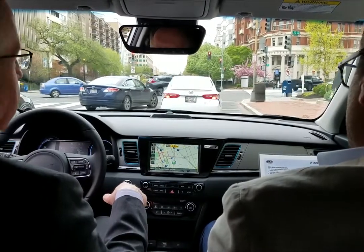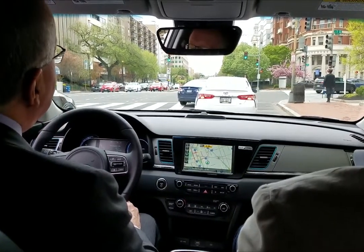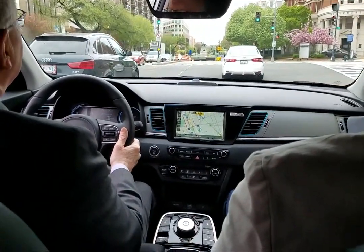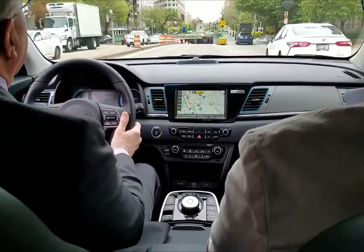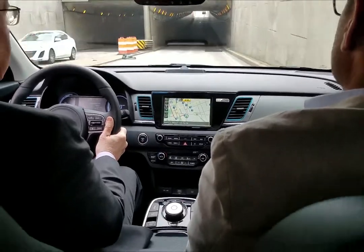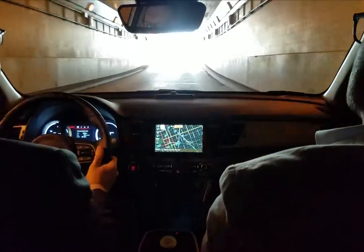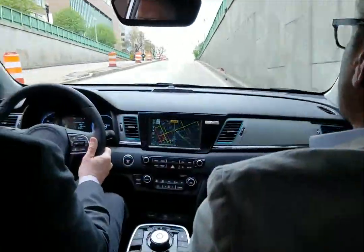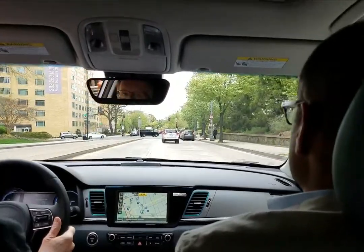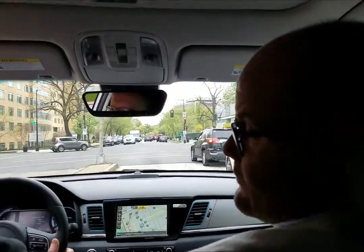Zero to 60 with this is in the sevens. Before electric cars, that was really fast. I think we have a fair show here — it's a nice solid feel to it.